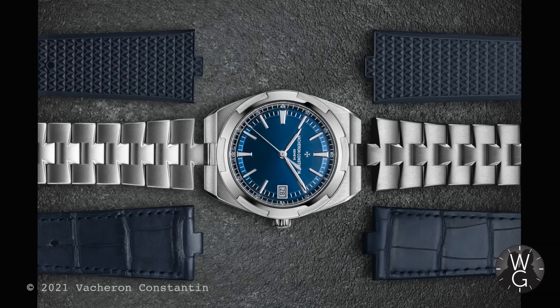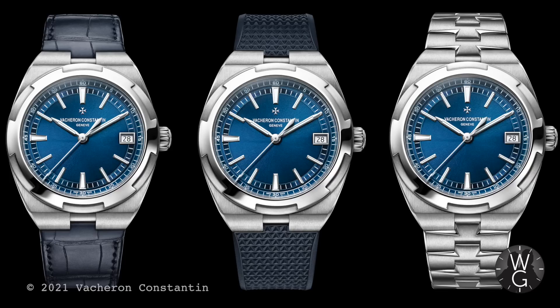The exposed caseback means you can look at that movement in all its glory. But one of the most surprising and delightful features of this watch is the interchangeable bracelet strap system. It's really simple to swap them out, and you actually get three of them with the watch when you buy it — something that other watches should take note of. So you've got a steel bracelet, a blue alligator, and a blue rubber strap.